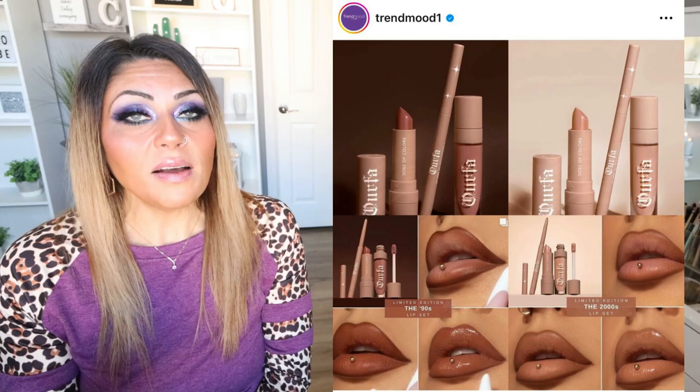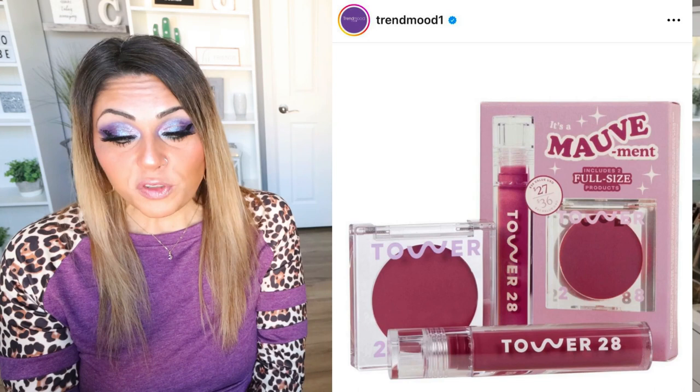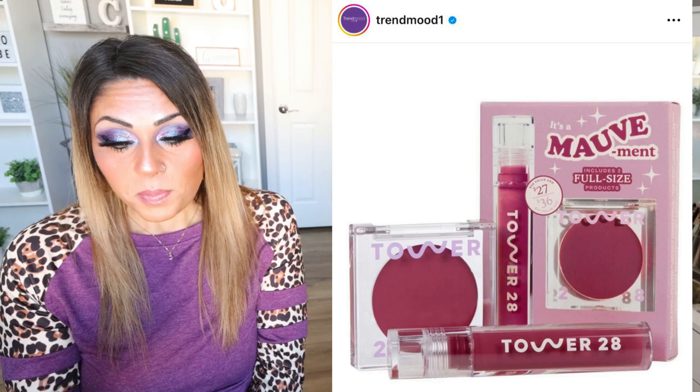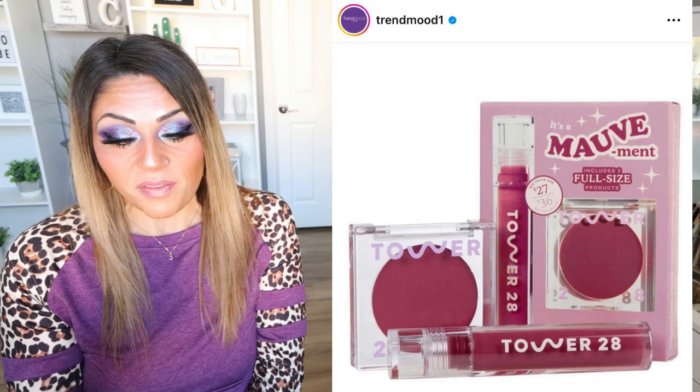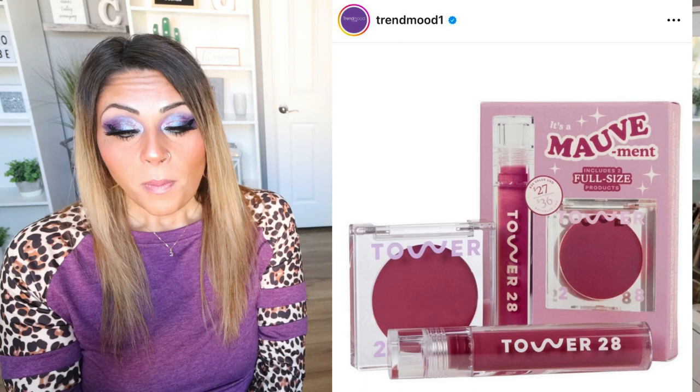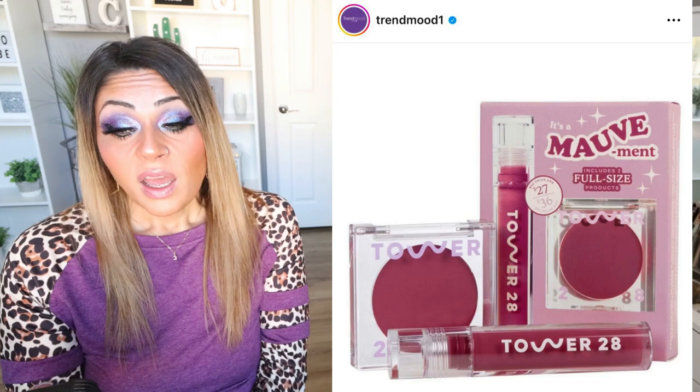I also love Tower 28, and they have released a new Mauve Mint Lip Gloss and Cream Blush Duo set. Their cream blushes are so, so good. It's a set of two full-size bestsellers for a monochromatic mauve look — a luminous cream blush and a high-shine lip gloss for $27. That is such a good deal for two full-size products. It includes the Beach Please Cream Blush in Office Hours, a sun-kissed mauve, and the Shine On Milky Jelly Lip Gloss in Sesame, a semi-sheer milky mauve. Available now. I said I don't need more lip products, but I love the color of the blush and the gloss — I'm adding this to my Sephora order. Stay tuned for that haul.